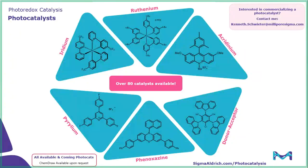As I mentioned, we source a lot of our innovation and work through many collaborations with different professors throughout the world. So if you are interested in commercializing a photocatalyst, please don't hesitate to contact me — my contact information is shown on this slide.